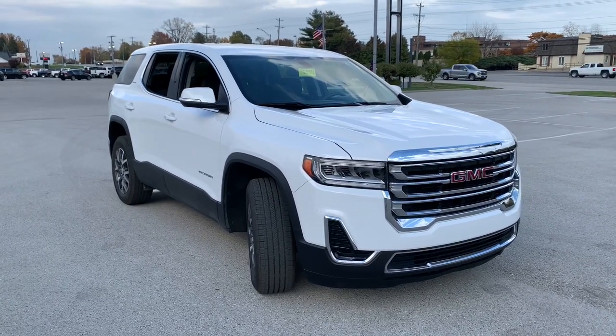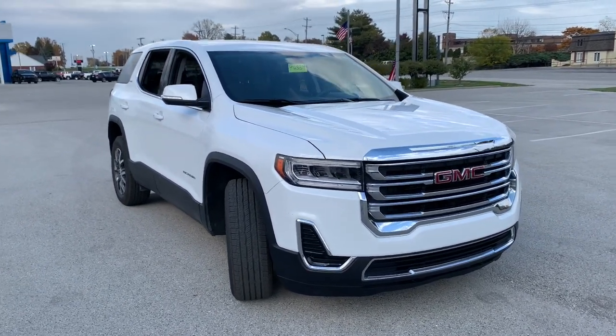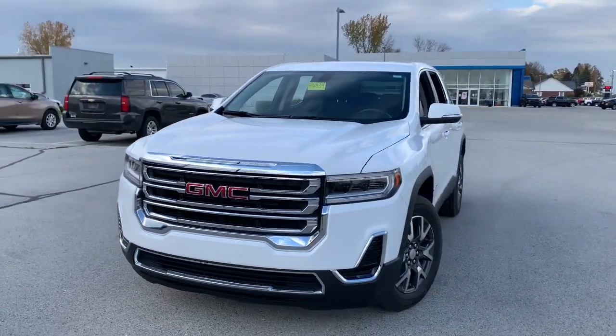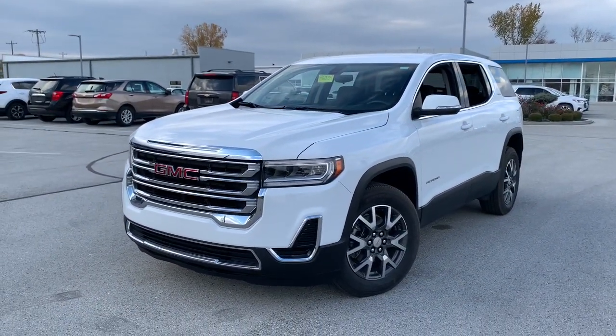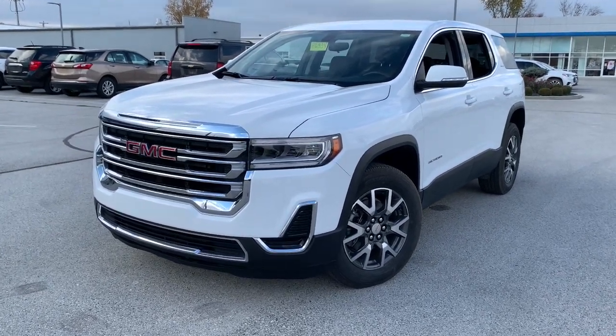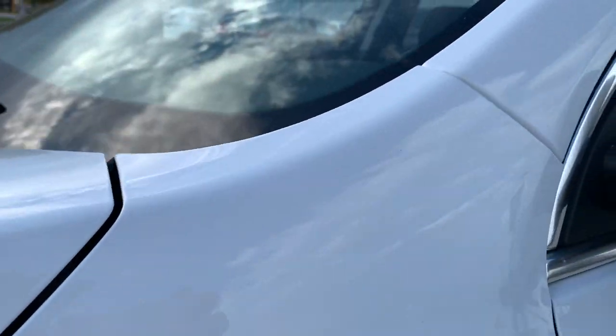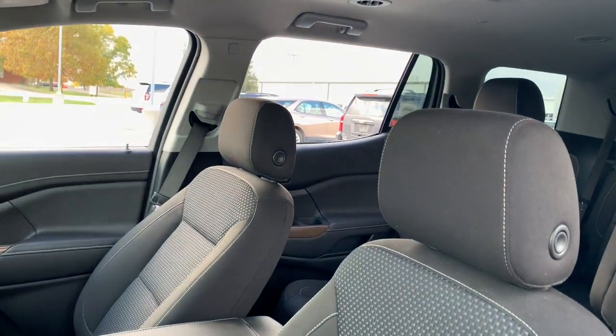Can you see yourself in the 2021 GMC Acadia? With less than 35,000 miles on it, take a closer look at this handsome GMC Acadia — the safety-minded family hauler that offers the space and amenities you need to make every excursion relaxing and enjoyable.